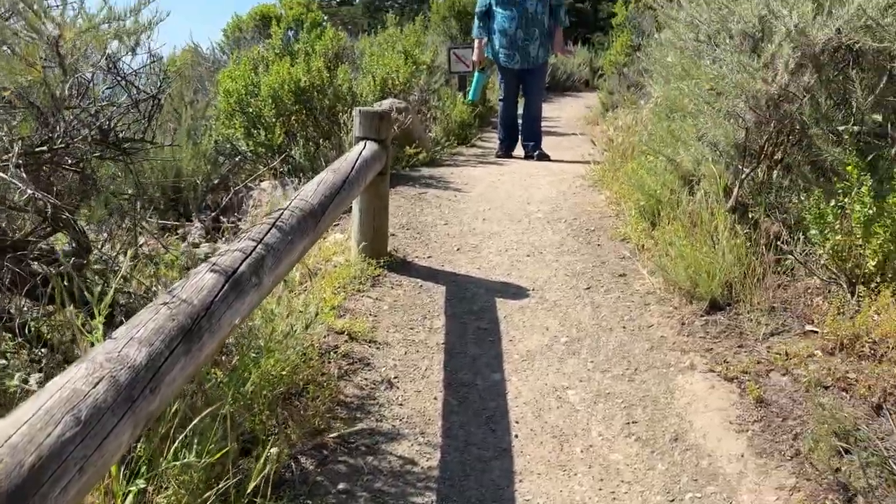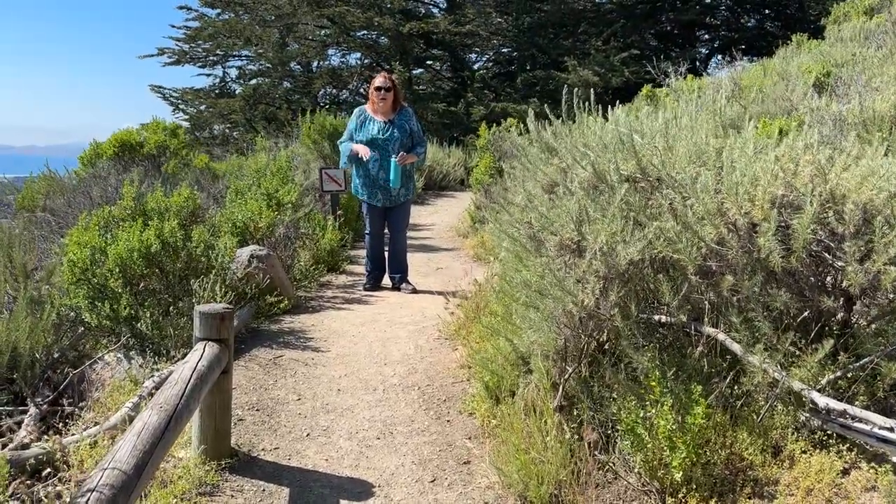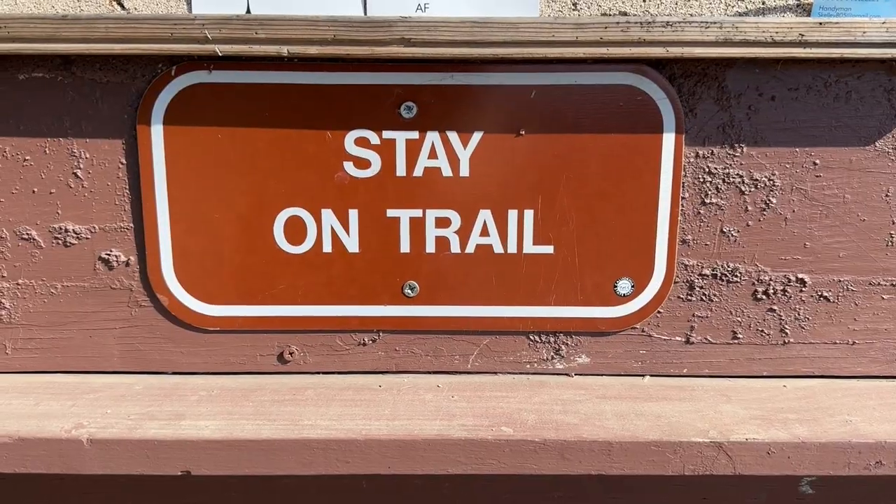There are several trails on Black Hill to get to the top, all the way from the bottom, or there's a parking lot about a quarter mile from the top. Black Hill is one of the Nine Sisters, which is a chain of volcanic peaks that stretch all the way from San Luis Obispo to Morro Bay. This is one of them, so you're going to see rocks like this one throughout the ride.